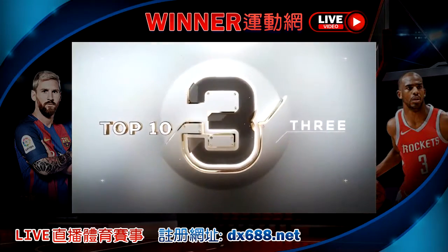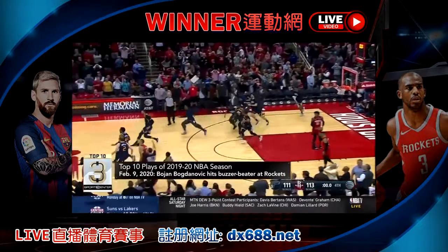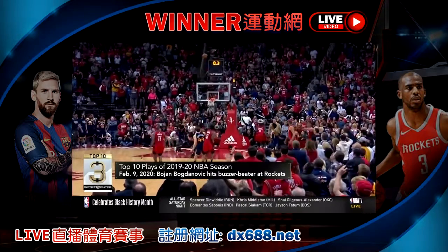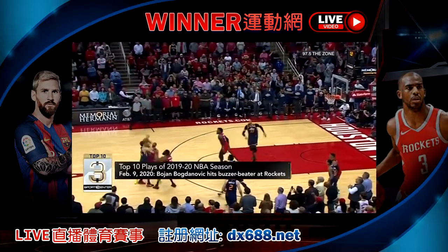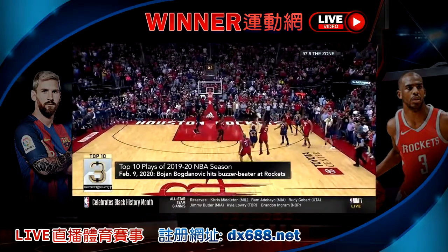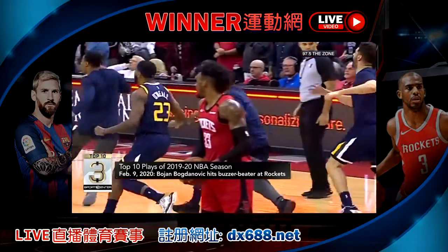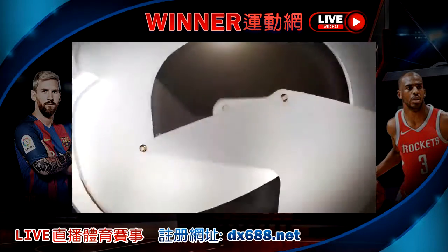At number 3, Bojan Bogdanovic hitting this buzzer beater against the Rockets, with the Jazz inbounding down 2 with 1.6 seconds left in the game. Bogdanovic hitting that deep 3, leaving all the Rockets fans heartbroken. On the radio call: Ingles holding, fakes a pass, finds Bogdanovic — contested 3 — Bojan Bogdanovic! A straight-away 3 from 30 feet, contested by two defenders, and the Jazz win.